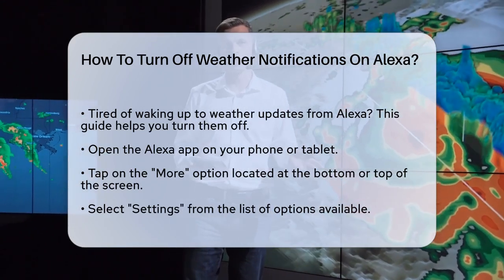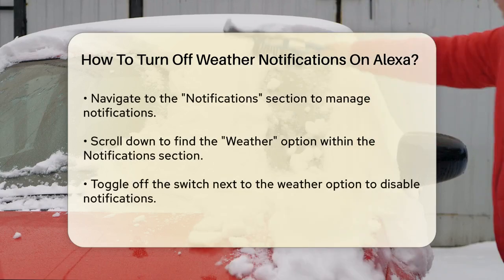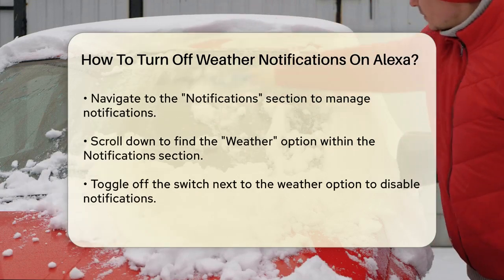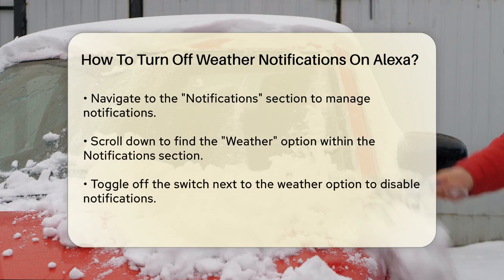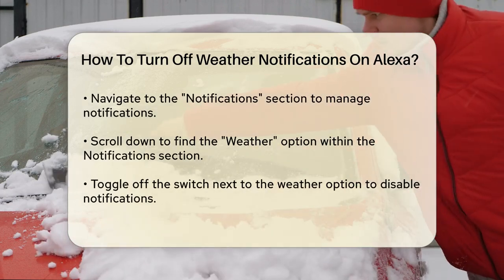Next, you'll see a list of settings and options. Tap on Settings to proceed. Here, you'll find various categories related to your Alexa device. Now navigate to the Notifications section. This is where you can manage all the different types of notifications Alexa sends you.